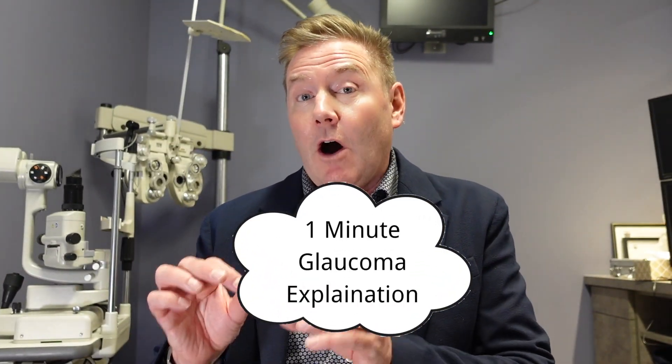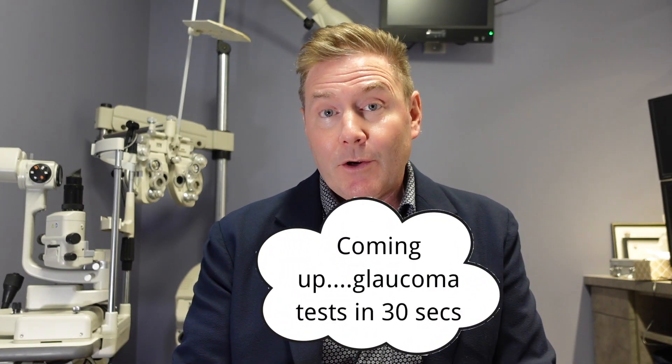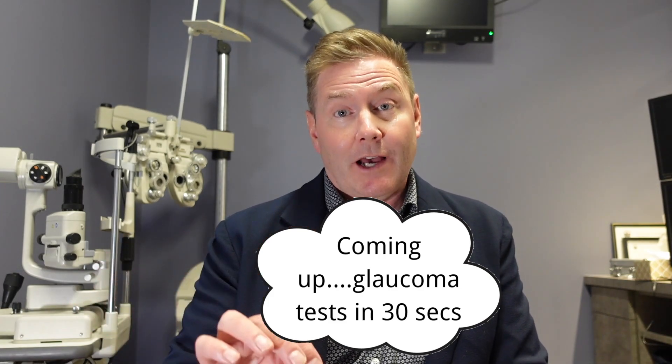Generally speaking, glaucoma is an eye disease of the optic nerve. Someone with glaucoma, their optic nerve might be a little bit more fragile than other people's, and so it might be susceptible to eye pressure that could damage that fragile optic nerve. Because there are no initial symptoms, the way you typically find out you have it is by visiting your eye doctor — they'll detect it before you notice or suspect any problem.